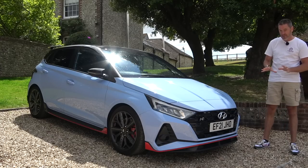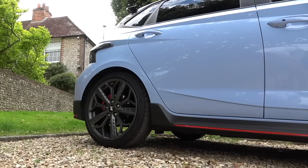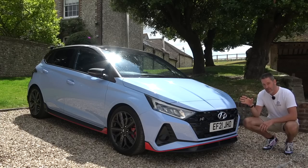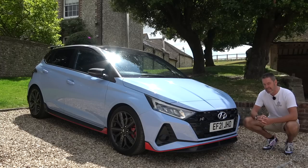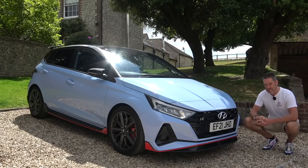I think the front end of the car looks really cool. I love the trim around the bottom of the front end just above the splitter, and the front lights look really cool. The alloys are 18-inch with a bespoke tyre made by Pirelli, and the red brake calipers make it look like it means business. Front end of the car — on the money for me.